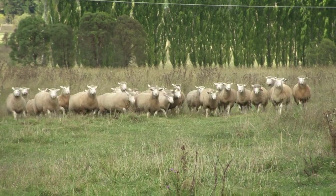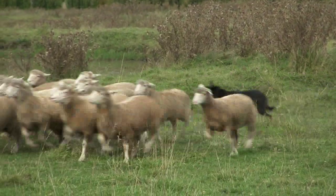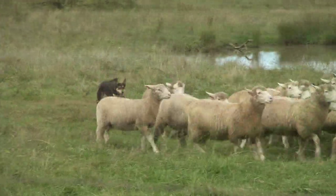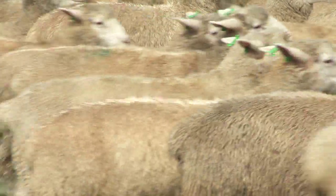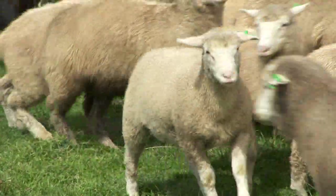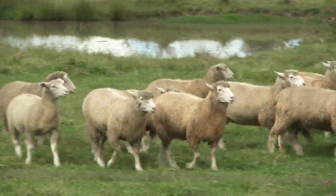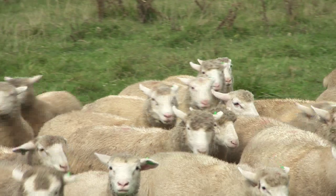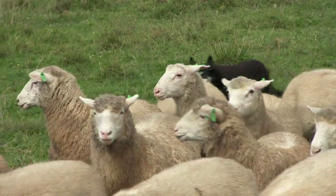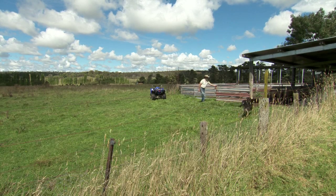Finally, as we start to take our rams home, we want to follow the normal common sense rules: checking our rams 8 weeks before joining, allowing them time to acclimatise to your property, shearing them, vaccinating them, checking them for soundness — are they still fit for purpose, are all the bits in the right area. Checking their condition score to make sure they're fit and ready for joining. If they're less than a condition score 3.5, you should be feeding them around a month and a half before joining with some lupins to get them onto a good plane of nutrition.